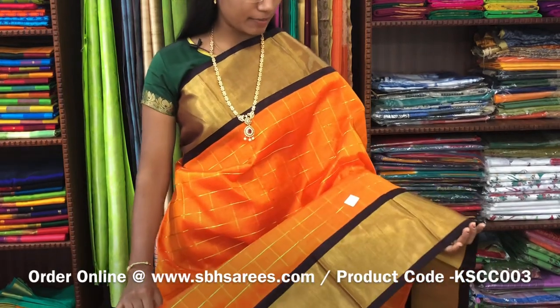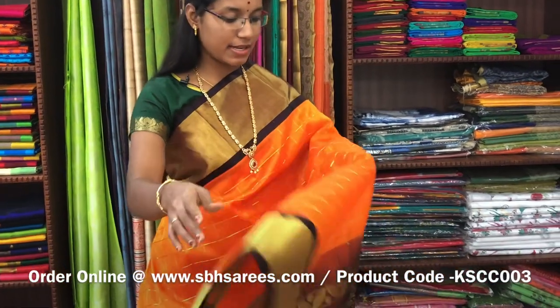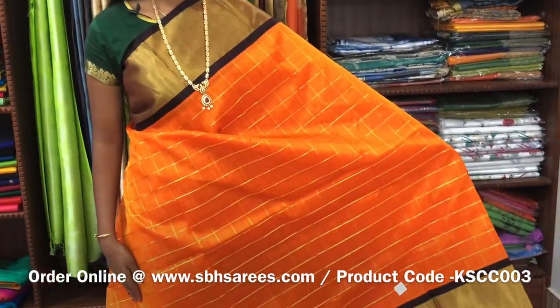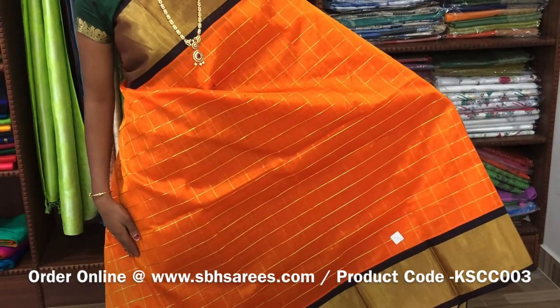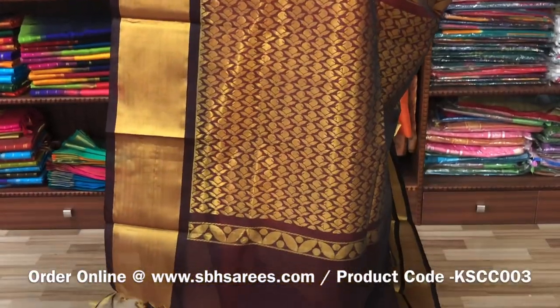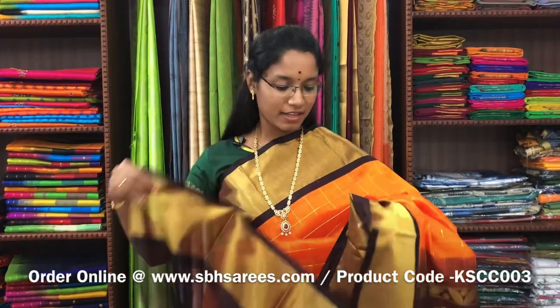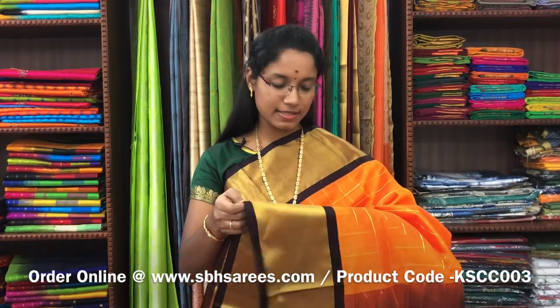This is Kuppadam Silk Cotton Sarees with orange and brown combination. In this, you have a kadisari border on both sides of the saree. On the entire body, you have a cherry checkered pattern, with a zarya rich pallu in brown colour. And a plain brown blouse. The price of the saree is 5200 and the product code is KSC-003.